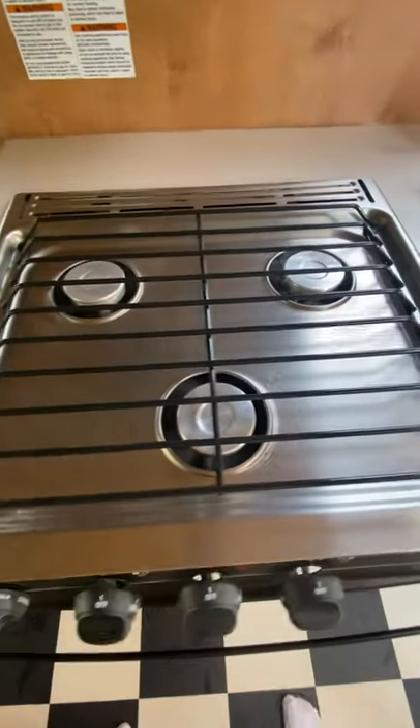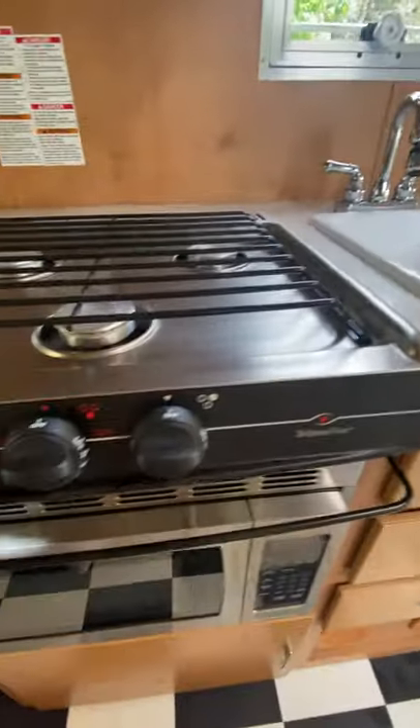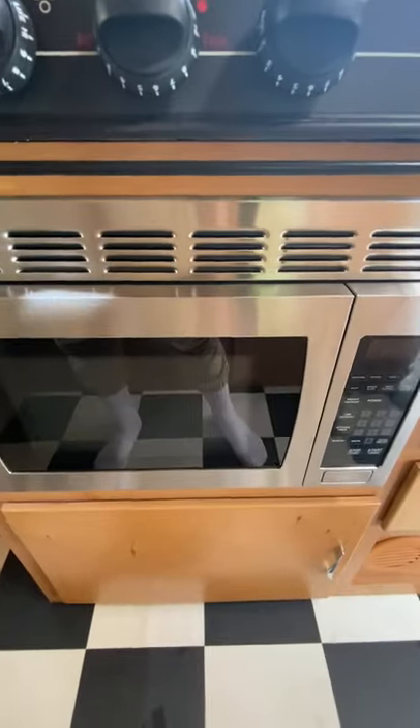Perfect condition — this has been seldom used. The stove top, you can see it looks new. And the microwave has never been used.